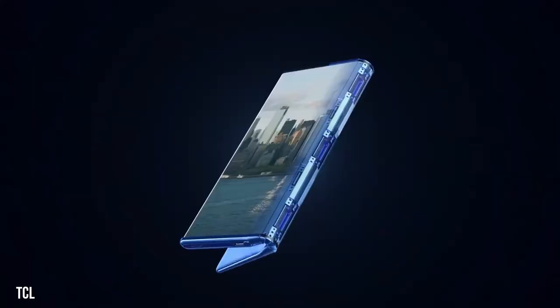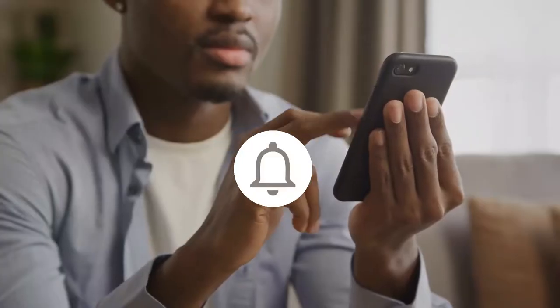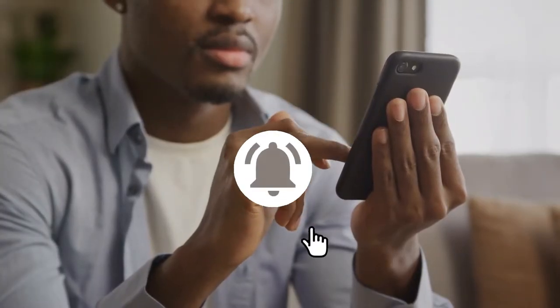Hello everyone and welcome back to TechZen. Today, we are talking about some of the coolest and most exciting folding phones right now. Are you ready to know them? So without delaying any further, let's get started. And before that, please make sure you hit that bell icon so you don't miss out on any new updates from our channel.